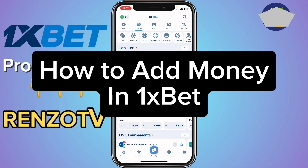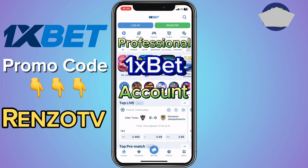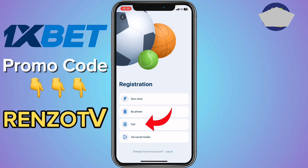In this video I want to show you how to add money in 1xbet. This is very simple. Before we continue, I advise you to create a professional 1xbet account. To do that, click on register and take the full option.